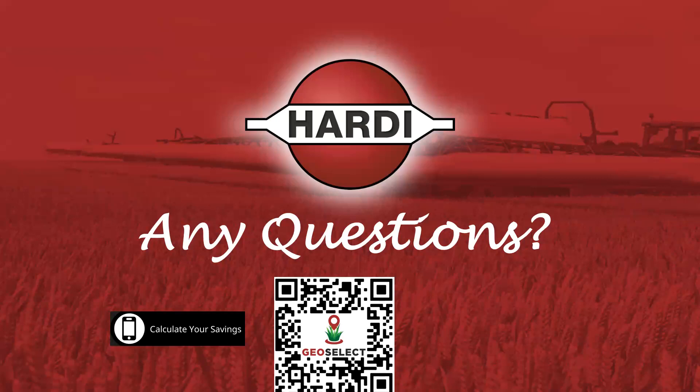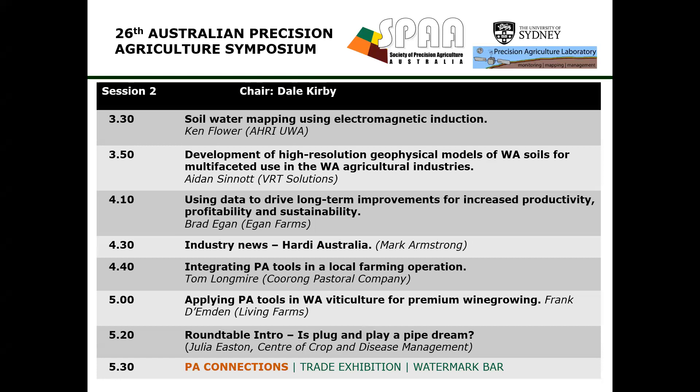Thank you to Mark. Our next presenter is Tom Longmire from Coorong Pastoral Company. Tom's been building an innovative PA program on the 5,700-hectare family farm at Beaumont. The Longmires are at the forefront in Australia of testing and integrating PA technology to improve the efficiency and profitability of the farm.